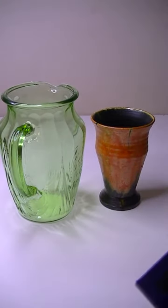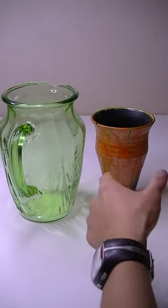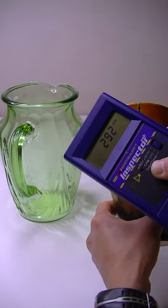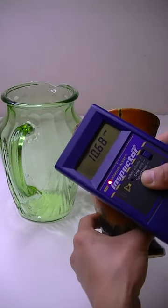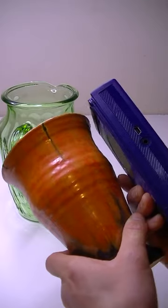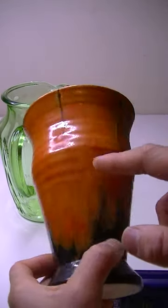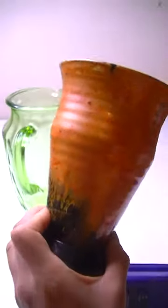If you thought the jug was more radioactive, you are incorrect. It is in fact this ceramic pot. There's a high concentration of uranium oxide within the dye of the ceramic compared to the uranium glass.